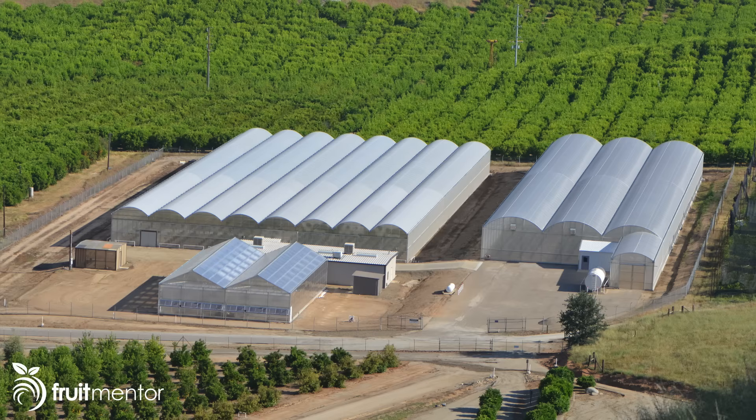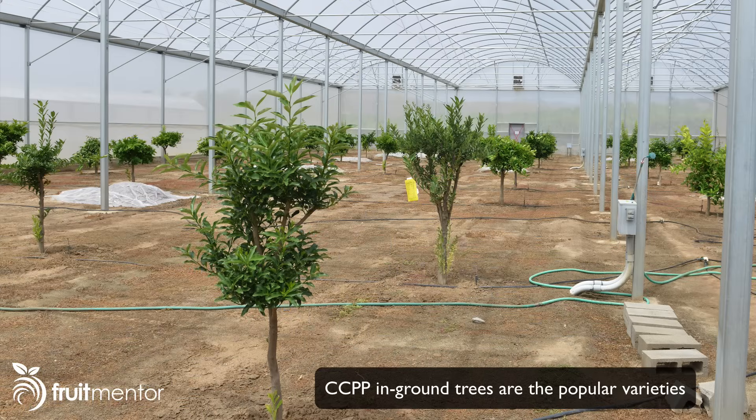This photo shows the CCPP facility where the budwood comes from. The screenhouses here are insect-resistant, so disease-carrying insects cannot get into the facility and contaminate the budwood. There are no more citrus scion exchanges, but I don't miss them at all — the CCPP is a much better way to order citrus budwood. They have hundreds of varieties to choose from, and given recent events, they've made it easier and cheaper for people to order budwood. The program is not just for nurseries; homeowners are welcome to sign up, and actually the vast majority of accounts are from homeowners.